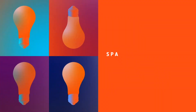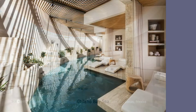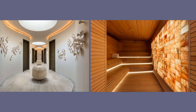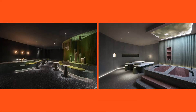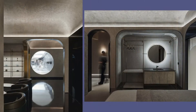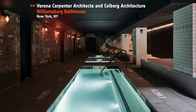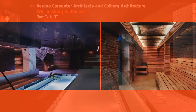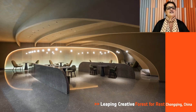Our next category is Spa. Honorees: Denton House Design Studio, Chileno Bay Spa in Cabo San Lucas; Leaping Creative Forest, The Rest in China; Vermillion Zoo Design Group, Green Massage in Shanghai; Verona Carpenter Architects and Kohlberg Architecture for Williamsburg Bath House in New York. And our Best of Year in Spa goes to Leaping Creative Forest, The Rest. The Hercules Beetle was the chosen icon since it symbolizes healing, energy, and vitality.